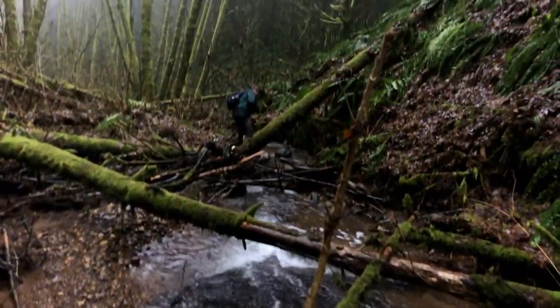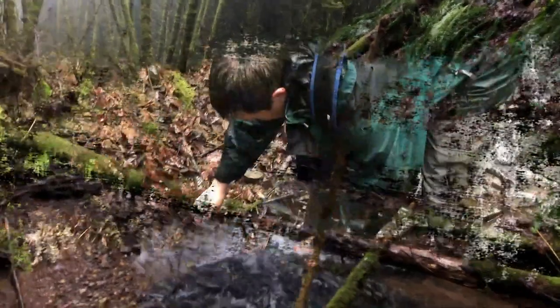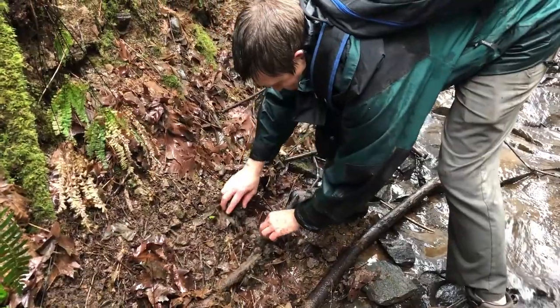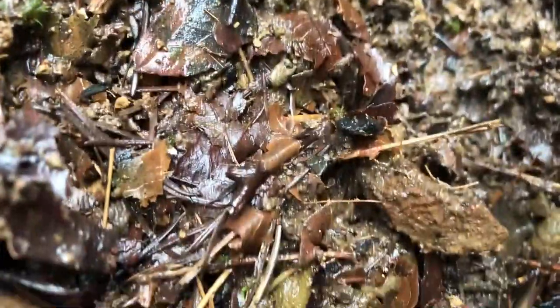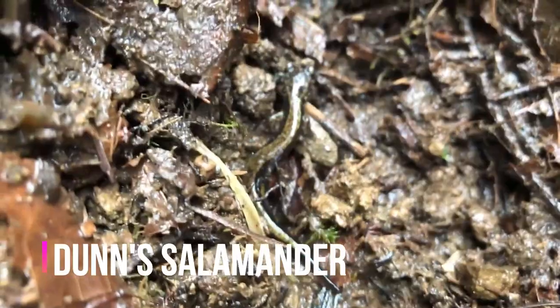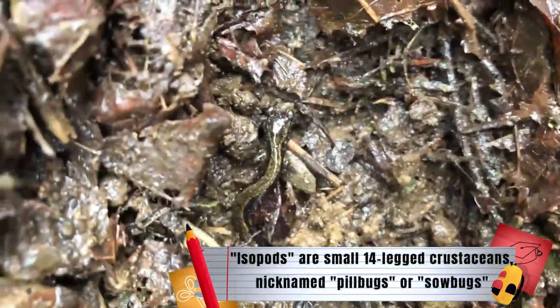Now it's time to look for some stream amphibians and see what we can find. There's been a ton of isopods under here. Oh, here's a Dunn salamander right here — get really close to it. This is a juvenile, only about an inch long. They get about four or five inches long. They eat the little isopods and aquatic insects and everything right on the side of streams.